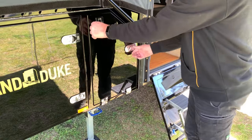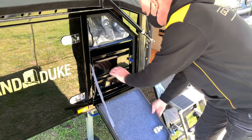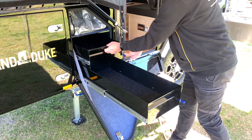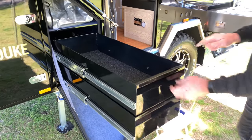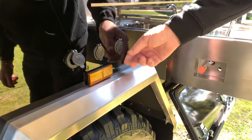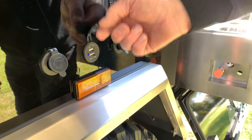There is a large two-drawer pantry on the Grand Duke. These drawers open all the way out and lock into place. Here are located two 12 volt sockets and two USB sockets.